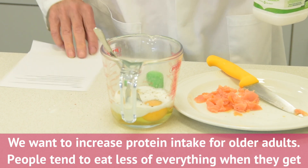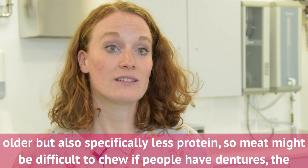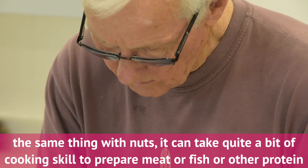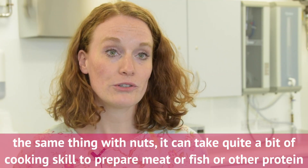We want to increase protein intake for older adults. People tend to eat less of everything when they get older, but also specifically less protein. Meat might be difficult to chew, people have dentures, nuts the same thing. It takes quite a bit of cooking skills to prepare meat or fish or other protein-rich foods.